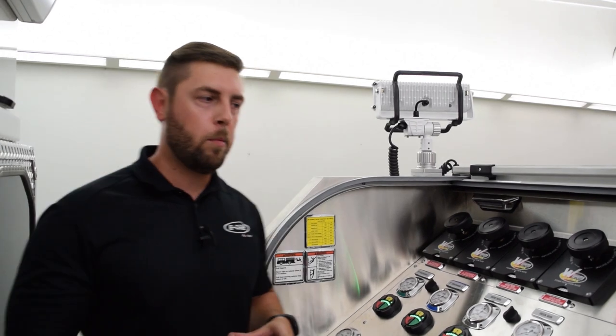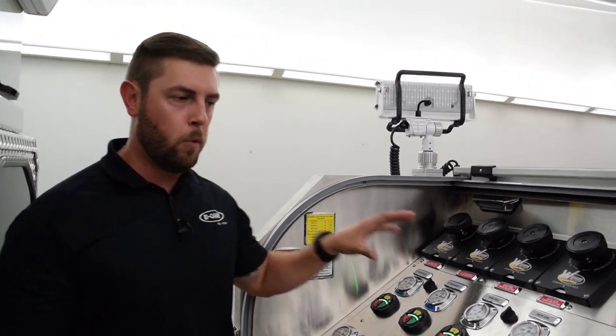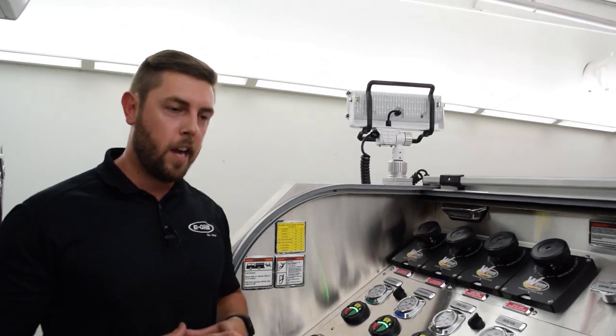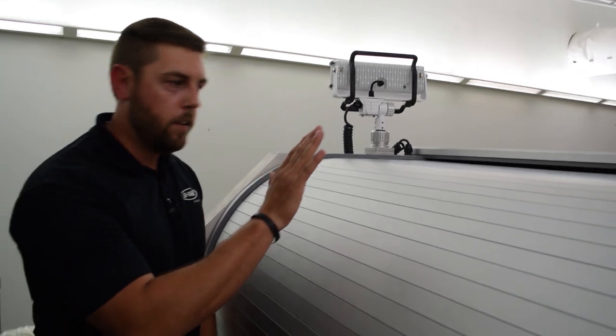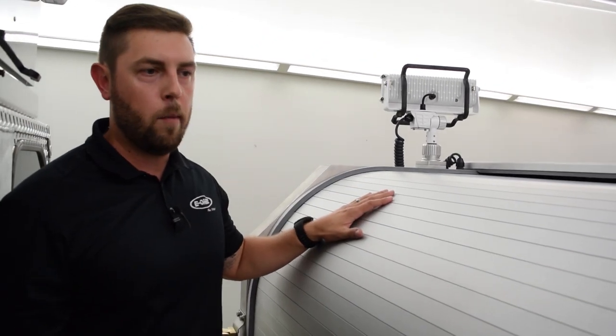Aramco requested that we provide a cover for their top-mount pump panel. As you can see there are multiple gauges, electric components, and switches that they wanted to protect from the climate in Saudi Arabia. As you can see, this door comes down rather smoothly and is going to protect from rain, debris, and anything you'll encounter in the hot climate over in Saudi Arabia.